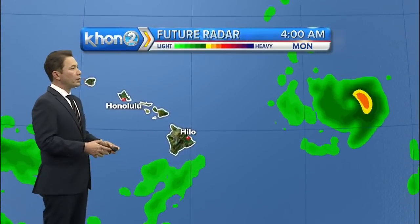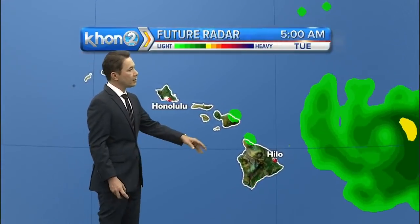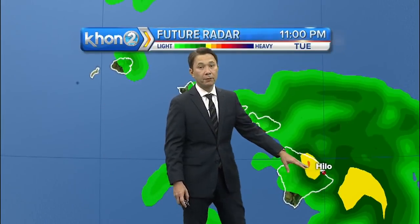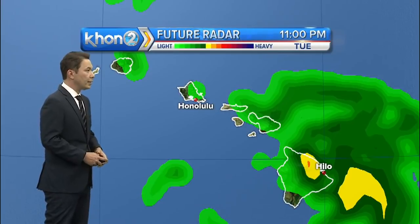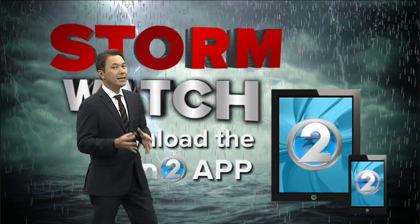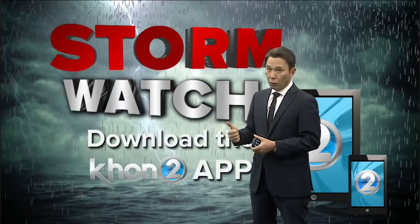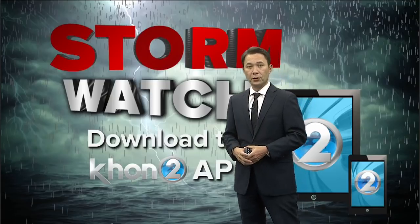Let's talk about that rain and when we could start to see it move into the islands. It looks like by late Tuesday afternoon through Tuesday evening, very heavy rain for the Big Island that spreads up eventually over the entire island chain through Wednesday. Tuesday and Wednesday are going to be key days for this hurricane to, number one, become a tropical storm, and number two, for Olivia to make its closest point of approach to the islands.